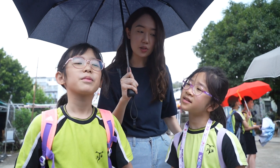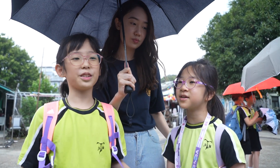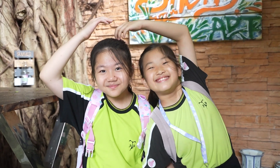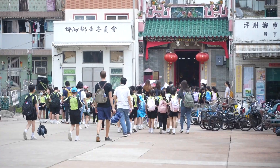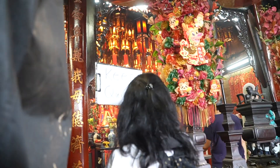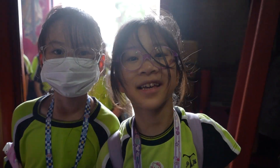What are we doing here today? We're going to learn about the history of Peng Chao. We should respect our precious environment and try our best to preserve it.